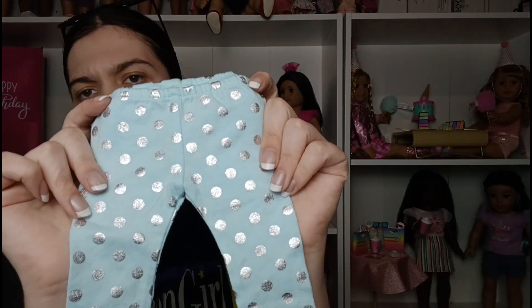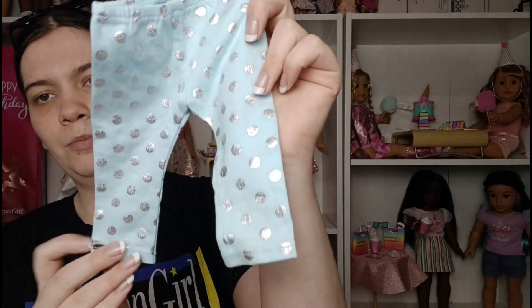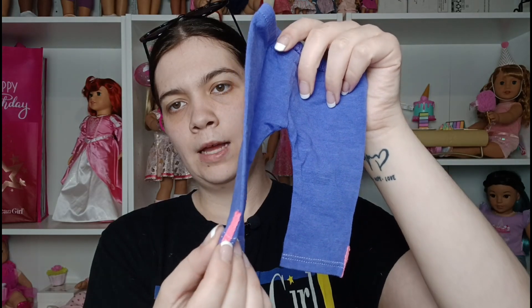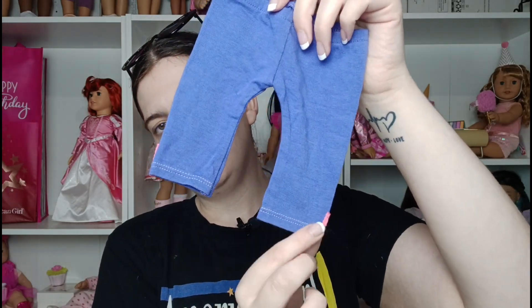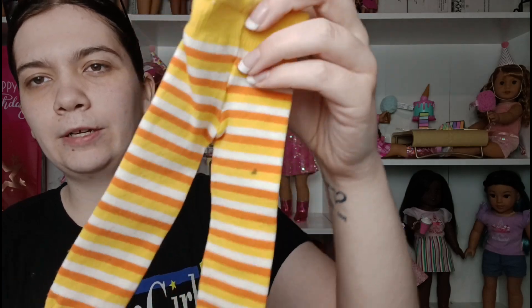Then we got the indigo and dot legging set — the little blue with silver polka dots — which I think was from the mix and match collection. Then we got the Truly Me rescue ready leggings with these little pink details on the side. We also got the spooky fun little tights that came with the outfit, which does have a little stain but maybe we can get it out.